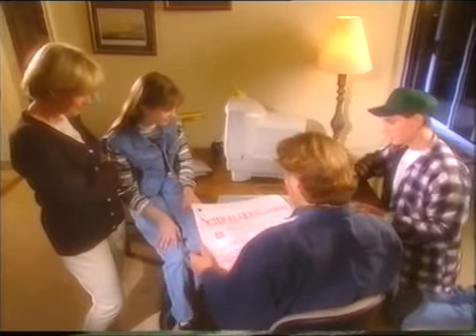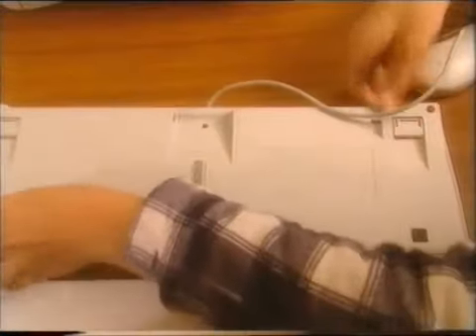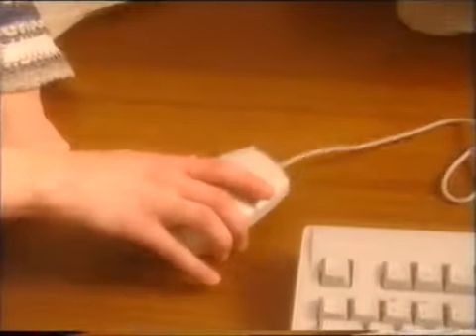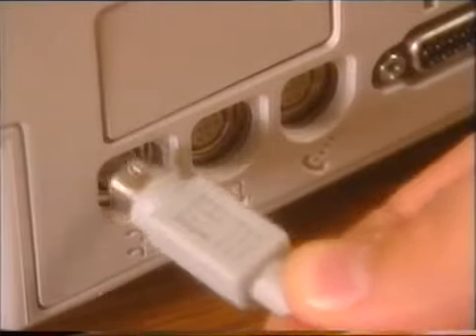Let's do the mouse. See this little symbol right here? It connects to the keyboard where you see the exact same symbol. If you want, Dad, you can put the mouse on the left-hand side — just for a lefty like you. And the keyboard? Power on.